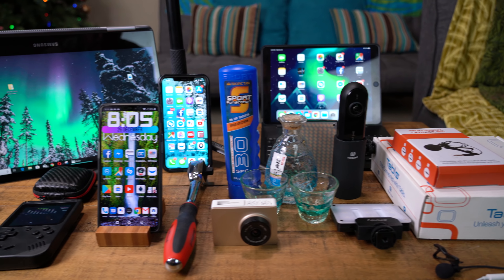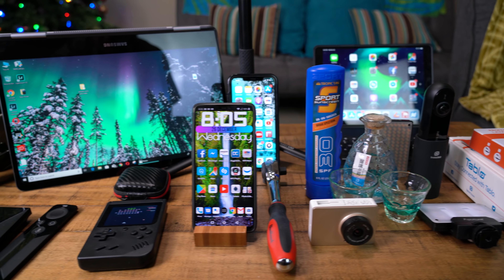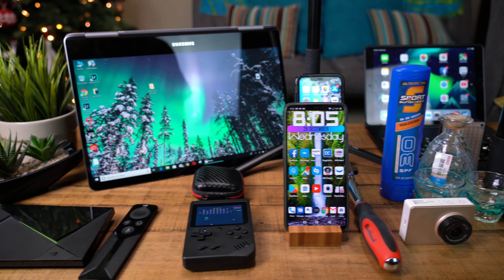Hey guys, Rivers here with TechConnect. Today I want to do a video with my favorite gadgets from 2018. These are all the things I've been using over the year that I found are really good — some of them are electronics, some of them are just gadgets, some of them are inventions. So let's go ahead and get started.